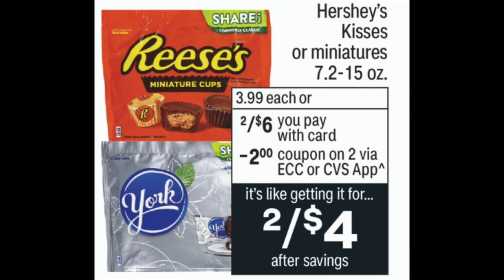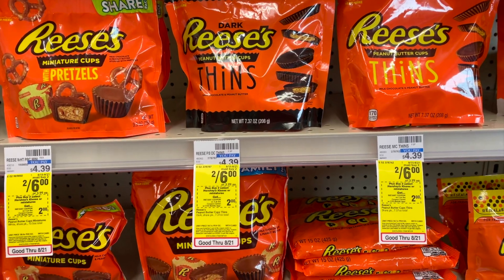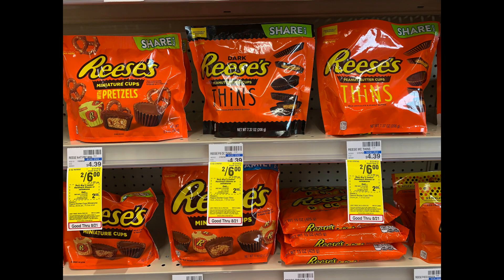The last item I'm picking up is Hershey's Kisses or Miniatures, on sale this week at 2 for $6. There's a $2 off two coupon you can clip on the app or print at the Extra Care Machine. I'll pick up two and use that coupon, bringing my total down to $4, or $2 each. My boys like to keep these in the freezer and snack on them every once in a while.